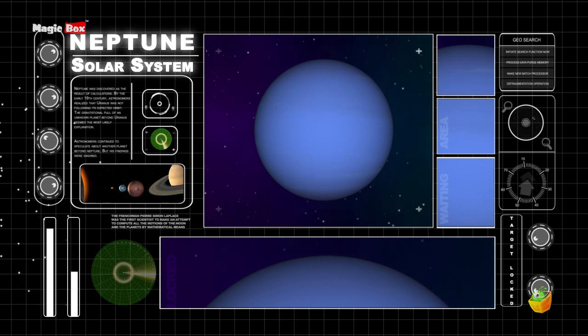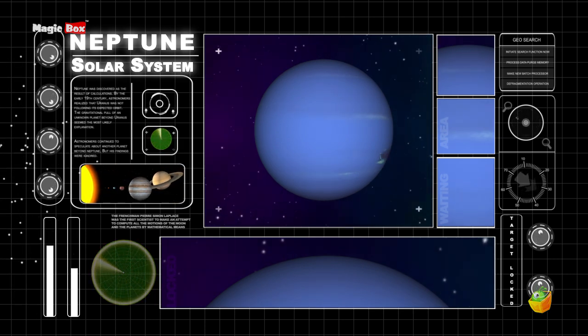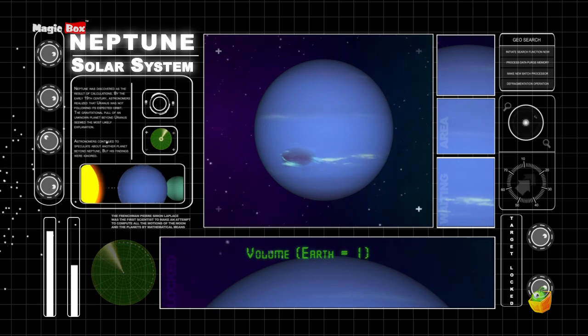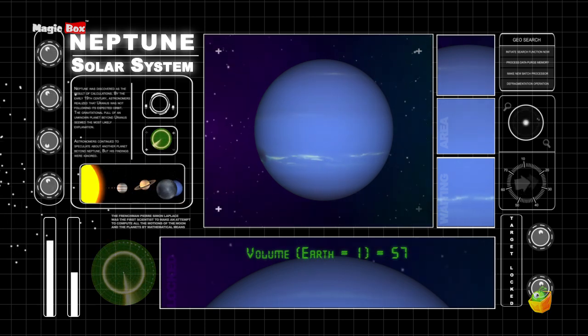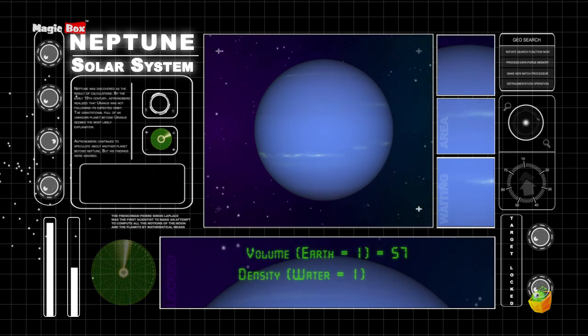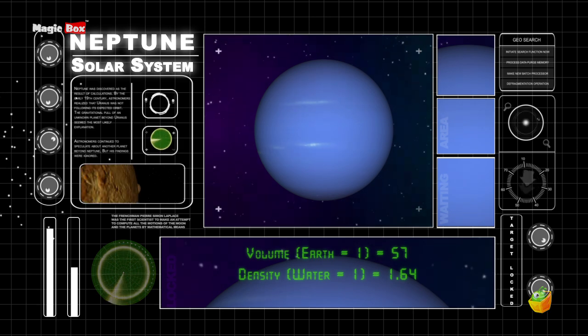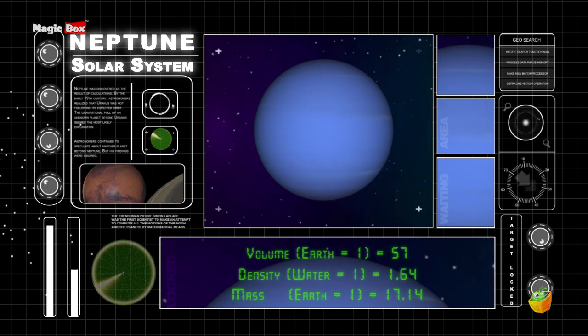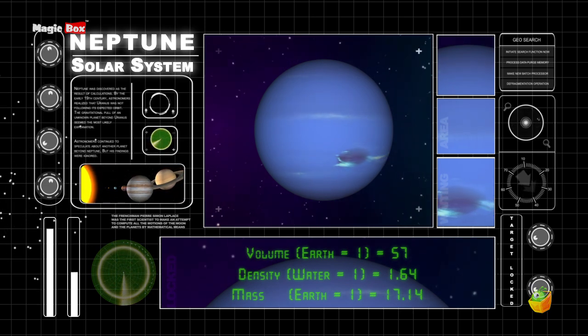Neptune is the farthest planet from our sun. The volume of Neptune is 57 times the volume of Earth. Its density is 1.64 times the density of water. Its mass is 17.14 times the mass of Earth.